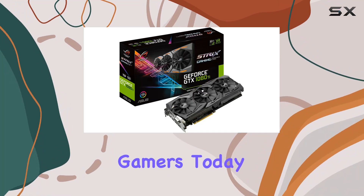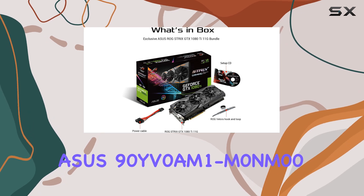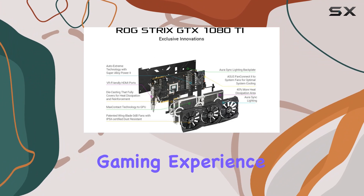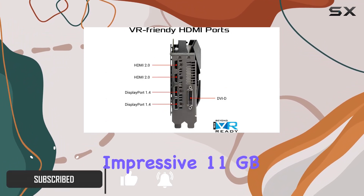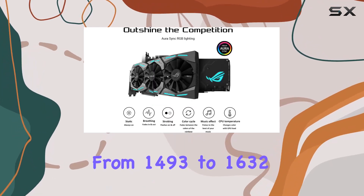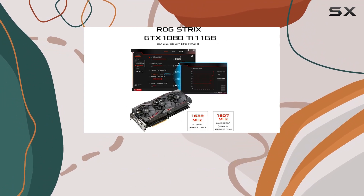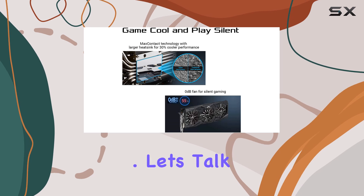Welcome back, gamers. Today, we're diving deep into the Asus 90YV0M1M0-M00, a gaming graphics card that promises to elevate your gaming experience to new heights. Boasting an impressive 11GB GDDR5 graphics RAM size and a GPU clock speed ranging from 1493 to 1632MHz, this powerhouse is equipped with the NVIDIA GeForce GTX 1080 graphics coprocessor. Let's talk performance.